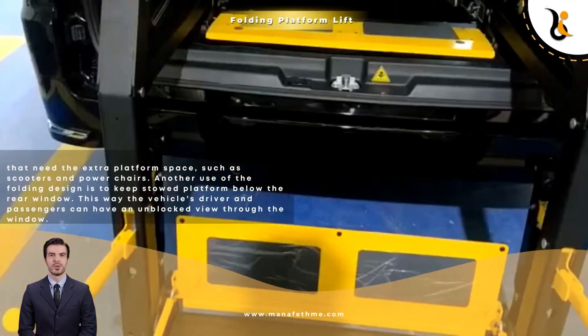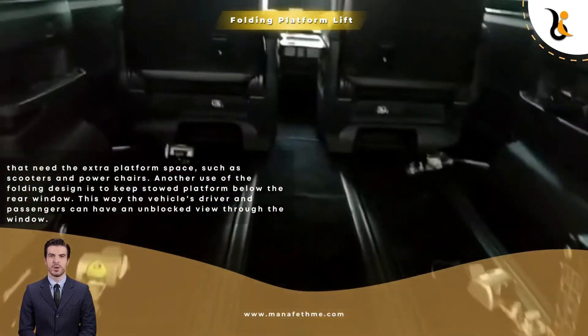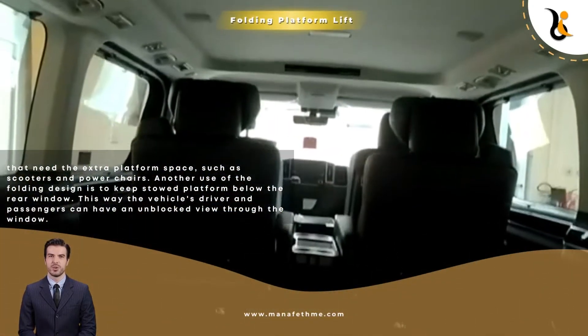Another use of the folding design is to keep the stowed platform below the rear window. This way, the vehicle's driver and passengers can have an unblocked view through the window.